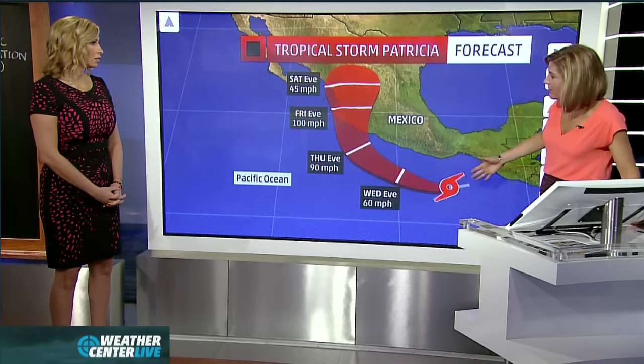Right now there's nothing to steer it, which is why it is in an environment to strengthen. The moisture from this is going to be tossed into Texas. We've got a lot of rain concerns because there are some tall mountains right in here — the Sierra Madre del Sur, up to 10,000 feet — so mudslides and flooding are a concern. This is an area prone to that anyway, and we're looking at 8 to 12 inches of rain. You see this big batch of dry air though — will all that moisture be able to get through it?